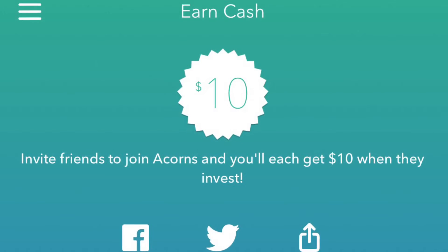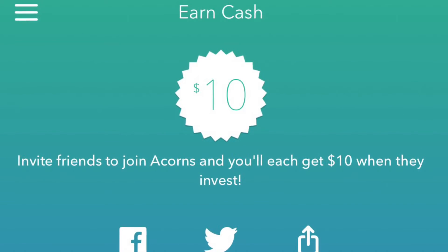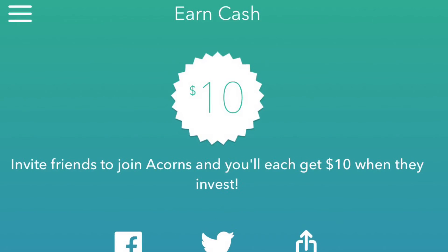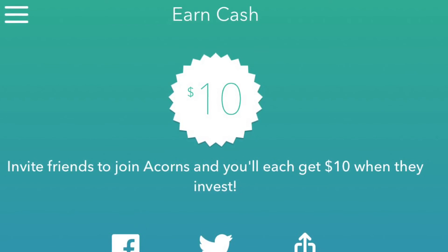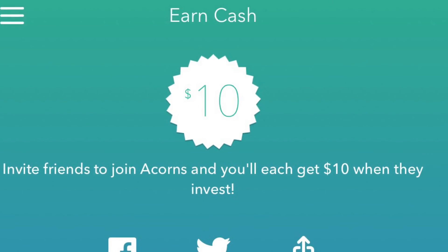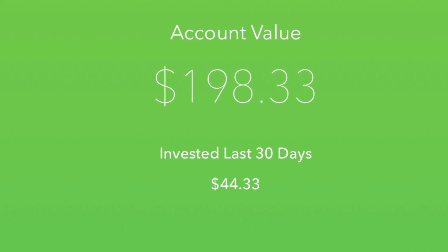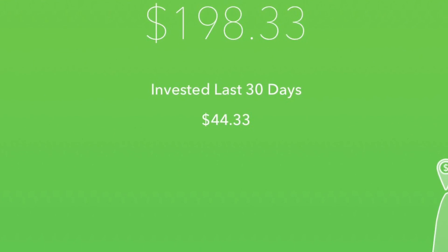Another awesome thing they've done is give everyone a referral code that they can use to refer friends and family, and thus earn a little thank you into their portfolio. Normally this is about $5 each — $5 to the person being referred and $5 to the person referring. For the month of January, they've actually doubled this to $10, so it's highly worth taking advantage of. I'll be putting my referral code in the description so you can go ahead and take advantage of that $10 bonus.